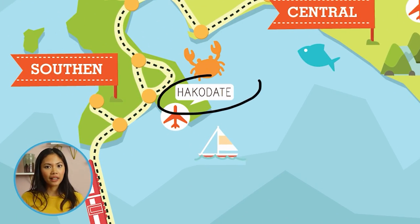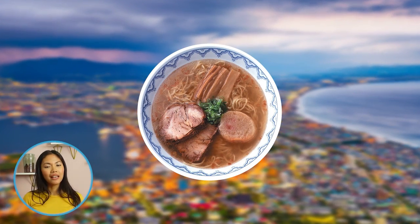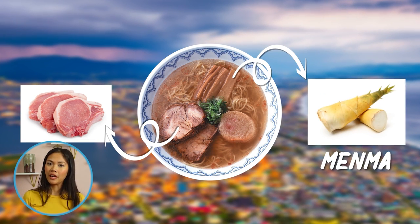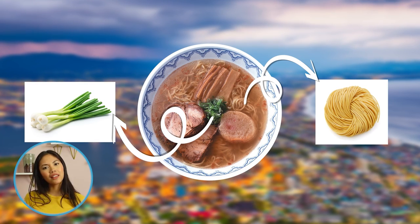Seven hours south of Hokkaido, in Hakodate, their local ramen uses a simple salty broth, similar to China's version. It features roasted pork fillet, menma, and shredded spring onions, as well as a clear soup and moderately thin, straight noodles.